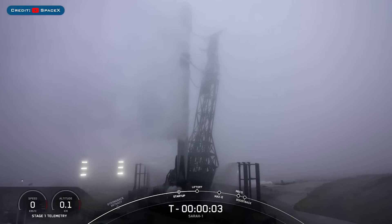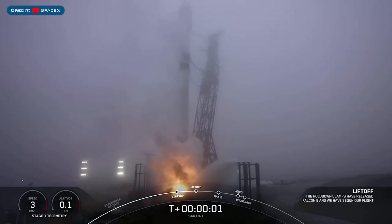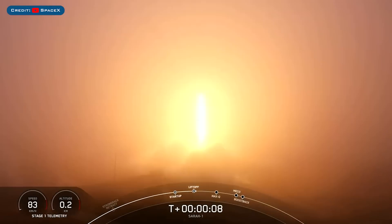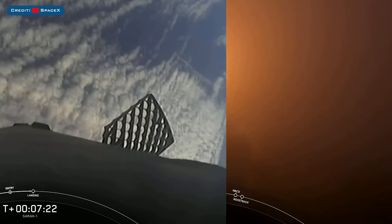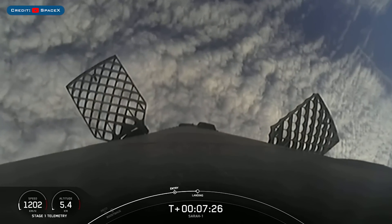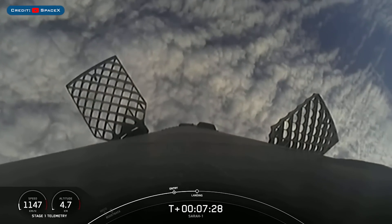Next, they launched the Sarah 1 mission the following day, which was yesterday. The booster which launched this mission, B1071, then landed successfully for the 3rd time on the landing pad at LZ-4.